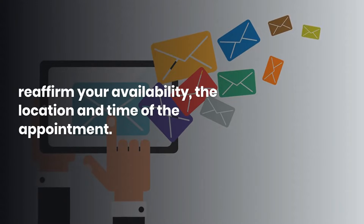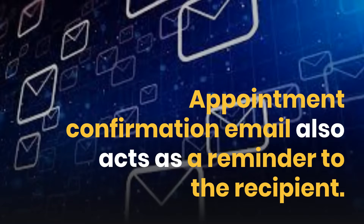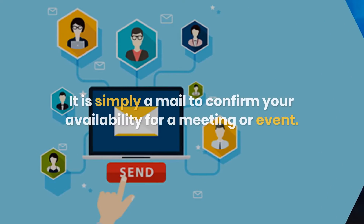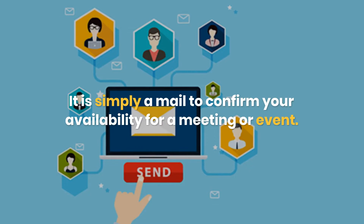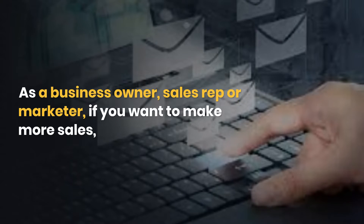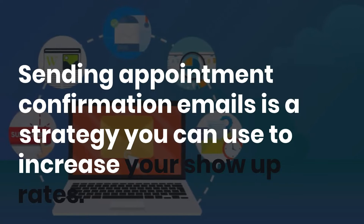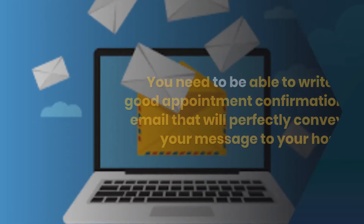It confirms your availability, the location and time of the appointment. Appointment confirmation email also acts as a reminder to the recipient. It is simply a mail to confirm your availability for a meeting or event. As a business owner, sales rep or marketer, if you want to make more sales, you need to increase your show up rates. Sending appointment confirmation emails is a strategy you can use to increase your show up rates.